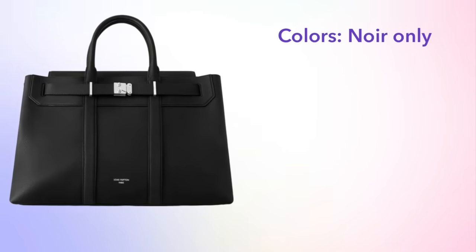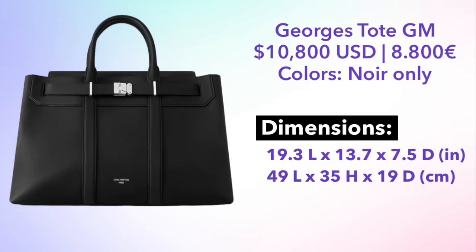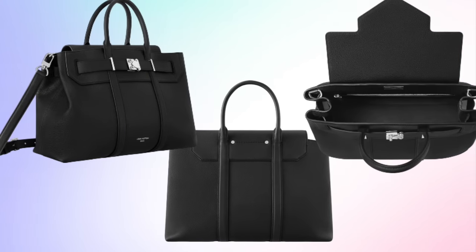This is also coming in a larger size — the Georges Tote GM. The GM size is coming in noir only and is priced at close to $11,000. This bag is 49 centimeters in length — that is one centimeter shorter than a Keep All 50. This is a very large travel tote, not meant to be a purse. It does also come with a crossbody strap, which is a nice addition. So far this bag has been pretty polarizing — I would love to know your thoughts on the new Georges Tote, so please comment below.